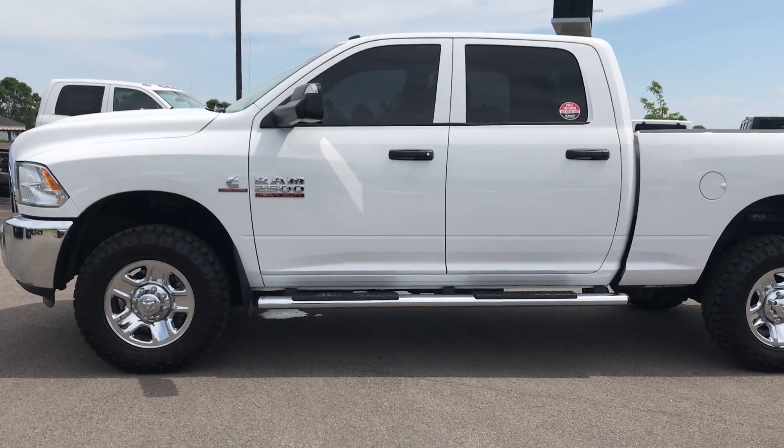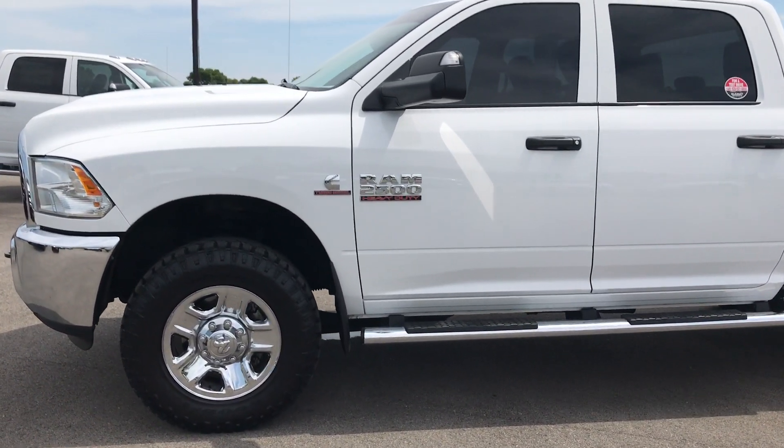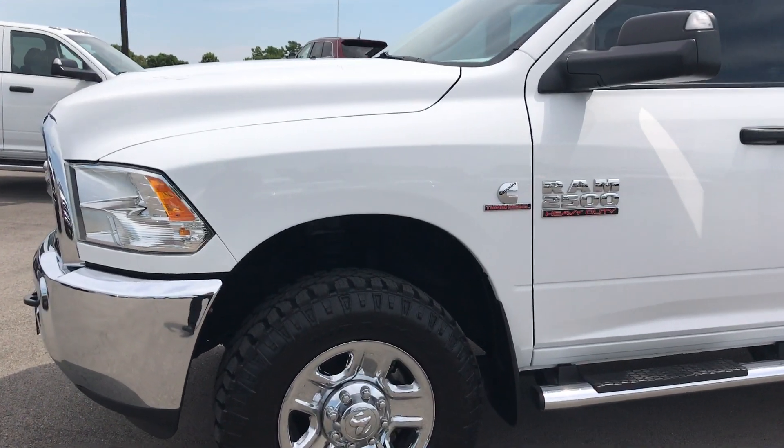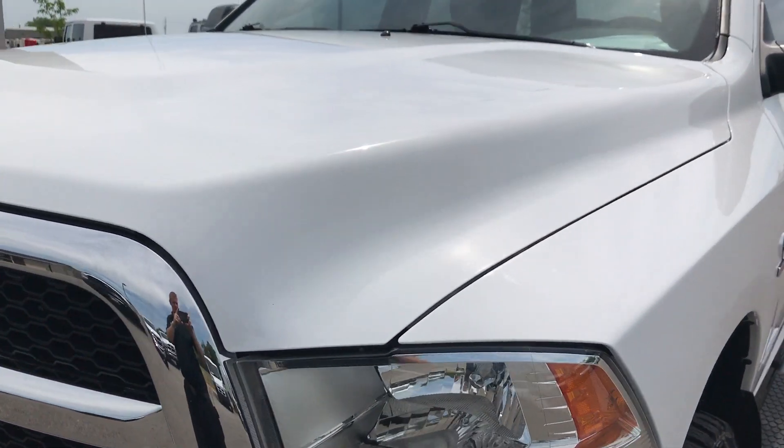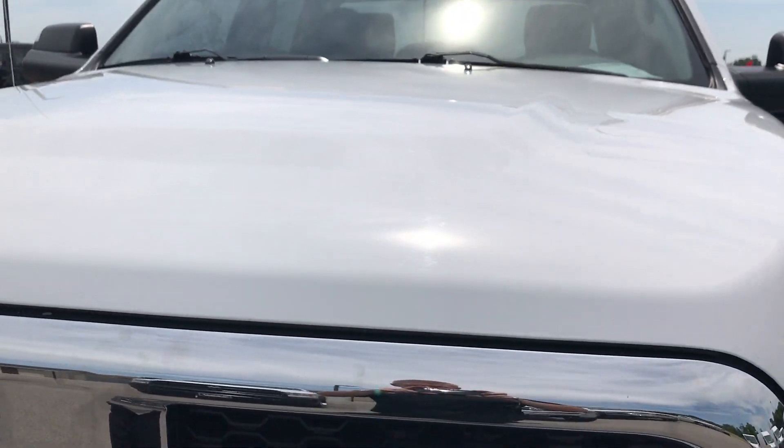This is stock number 9110, a 2015 Ram 2500 Crew Cab Short Box. This truck has a 6.7 liter Cummins diesel. From this video, you'll be able to tell that this truck is extremely clean all the way around.